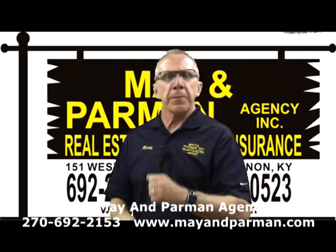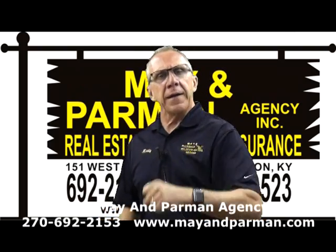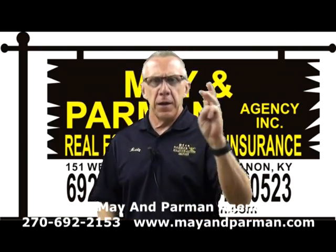Welcome to our program, ladies and gentlemen. This is Monty Parman with Team Mayhem Parman, the Sale Time Team. We are in the insurance, real estate, and auction business.